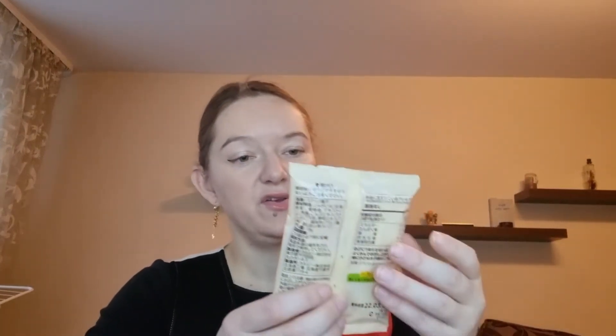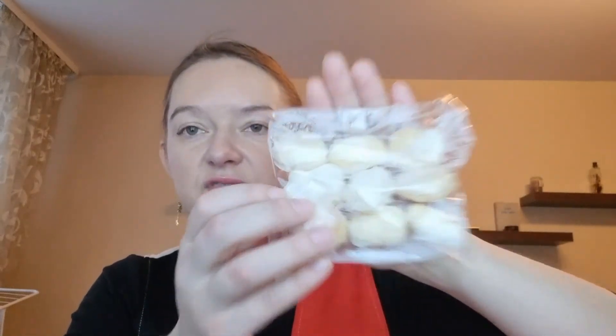Let's see — there are some potato chips made from 100% high quality Hokkaido-grown potatoes. We got two bags of those.